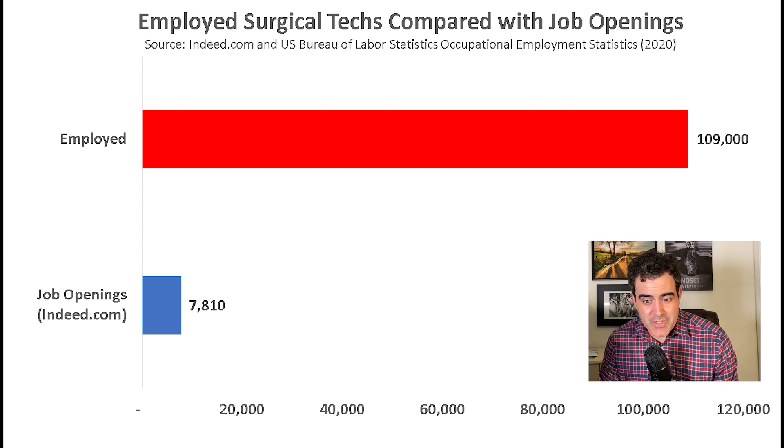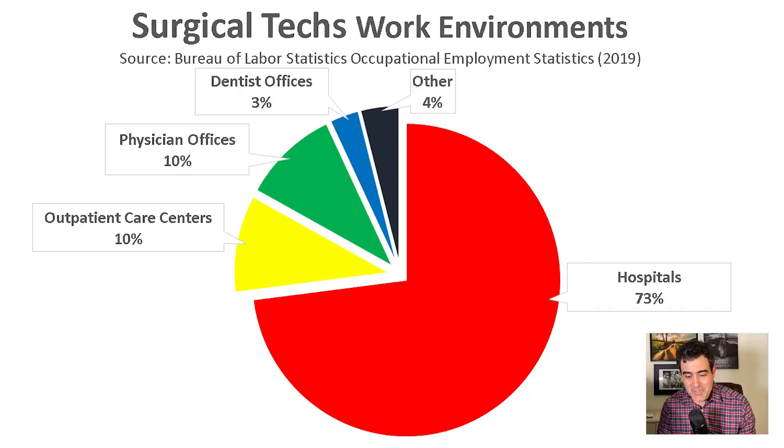From what I've seen across different occupations, a ratio less than 1-to-10 indicates a shortage, 10-to-20 is roughly even or balanced saturation, and anything over 20 means the occupation is quite competitive. For surgical techs, the ratio of 1-to-14 means there isn't too much competition, but there isn't a shortage either. Most jobs — 73% — are in hospitals, about 10% in outpatient care centers, 10% in physician offices, and 3% in dental offices.